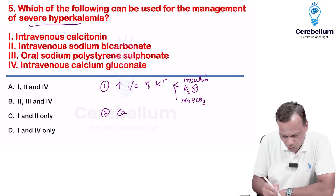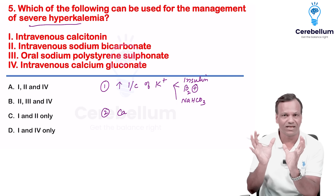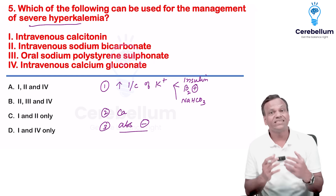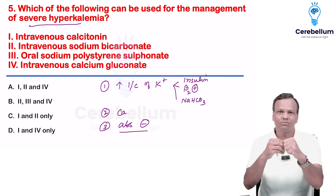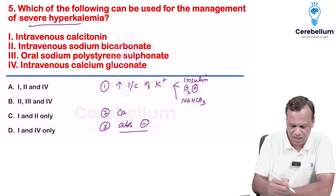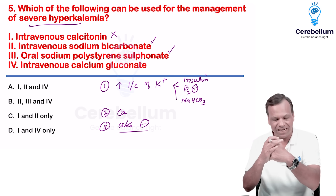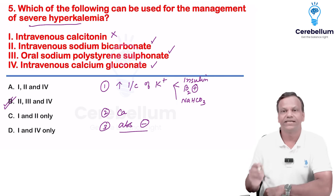Second, we can use calcium gluconate — calcium basically reverses the ECG changes of the heart; it stabilizes the heart membranes but does not affect potassium level. Third, absorption inhibitors — we can give binders like patiromer and sodium polystyrene, which bind potassium in the GIT and excrete it. So: calcitonin is not used; IV sodium bicarbonate yes; polystyrene sulfonate yes; intravenous calcium gluconate yes. Answer is two, three, and four.